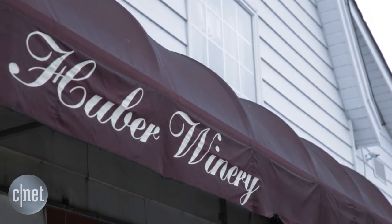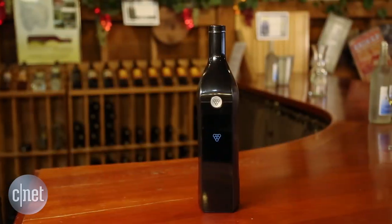We're here today at Huber's Orchard & Winery in Starlight, Indiana, taking a look at the Cuvée Smart Wine Bottle. This is how it works.